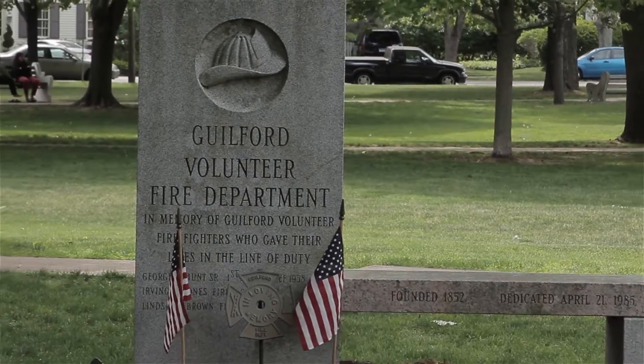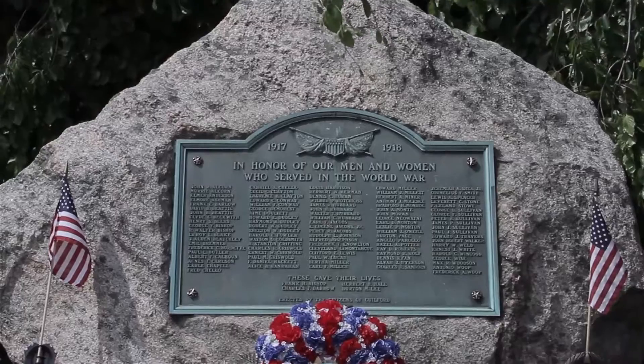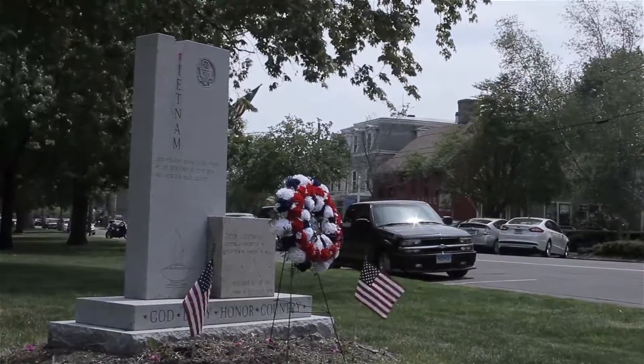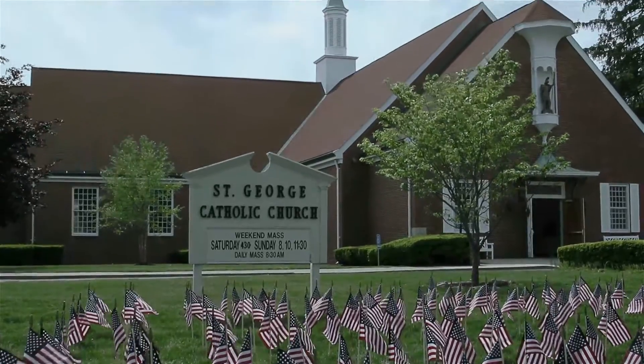The Guilford Green also showcases some of the memorials and testaments to earlier settlers and people who've served in many of the wars, all the way back through the Revolutionary War.